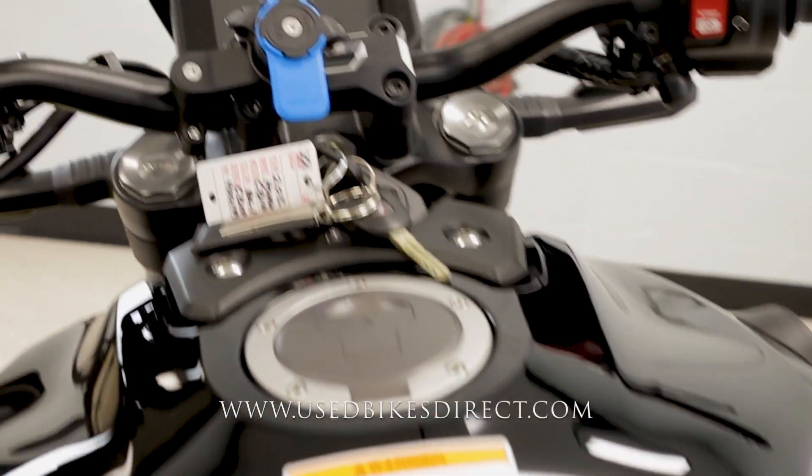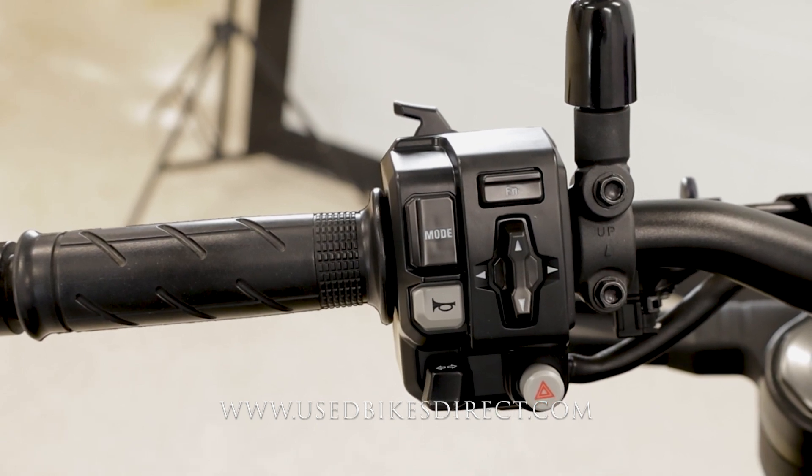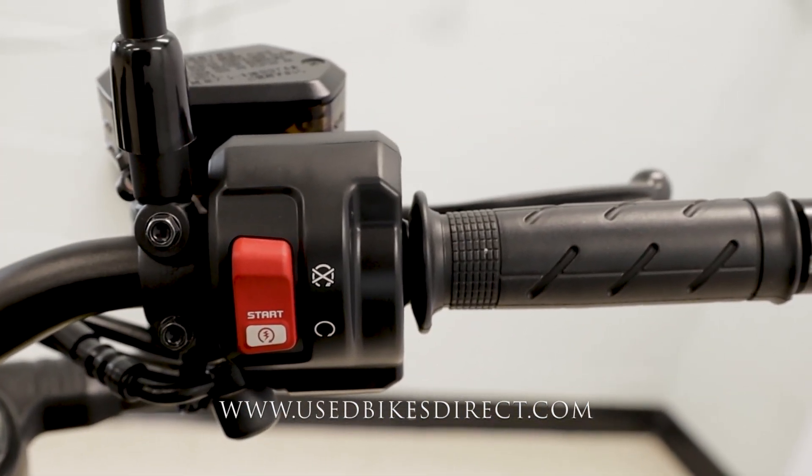As we climb up top, we'll take a look at the controls and then fire it up. Left side has the usual headlight, turn signal, and horn, as well as all of your mode menu select buttons and your four-way emergency flashers. Right side is going to be clean and simple, having the starter integrated into the kill switch.